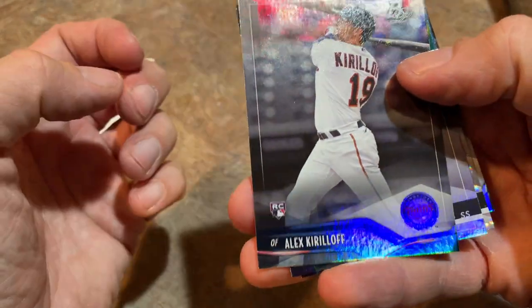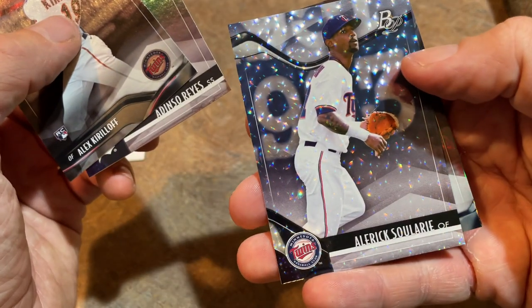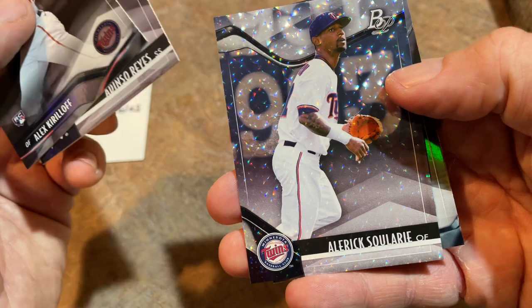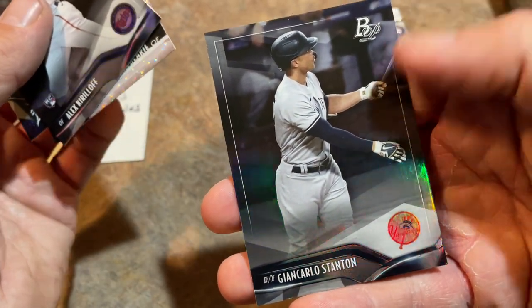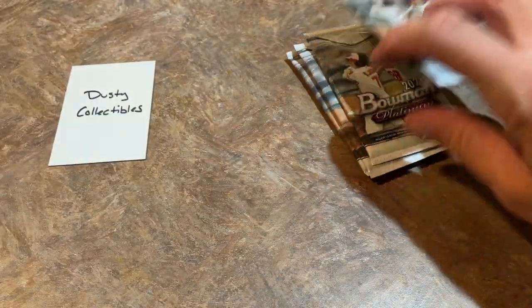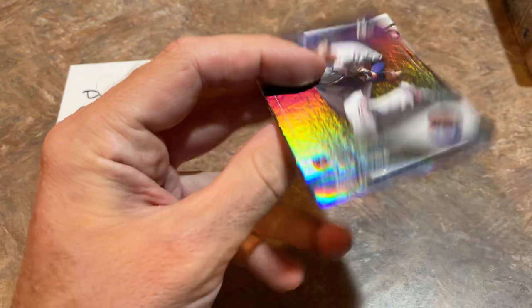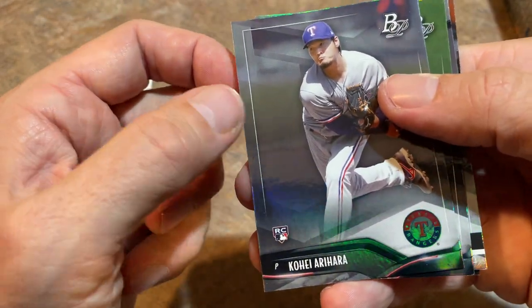There's an Alex Kirloff rookie card — not bad. Adinso Reyes. We've got our second icy foil — it's an Alaric Solare. And Giancarlo Stanton, who's had a really great ending to his season with hitting a lot of dingers. Unfortunately his season is over, along with all the Yankees, as they were eliminated by the Boston Red Sox. That's got to add insult to injury.